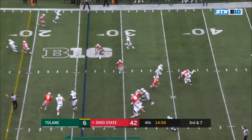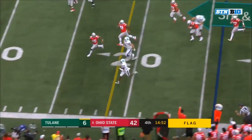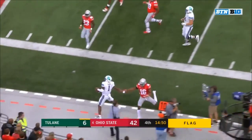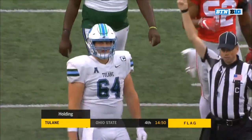Third and seven — pressure coming, flag is down. Banks reversing his field, going to have the first down, out of bounds at the 11-yard line. If it holds — holding, offense number 64, 10-yard penalty. Third down.